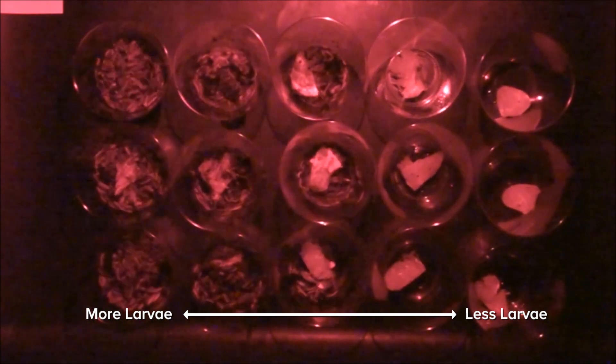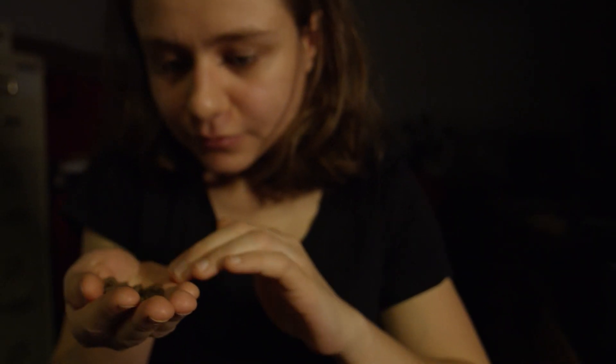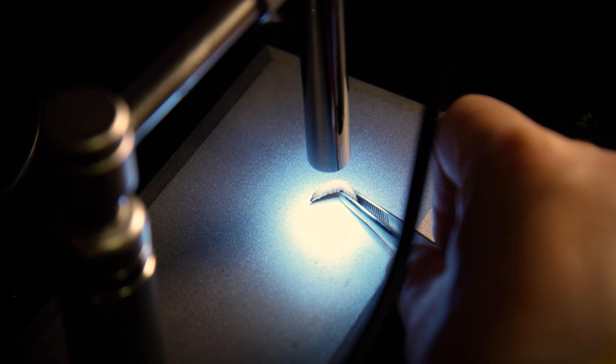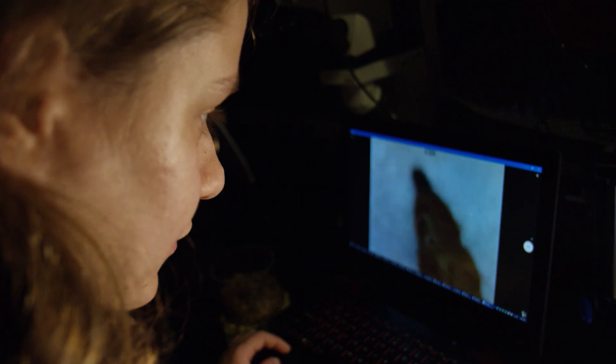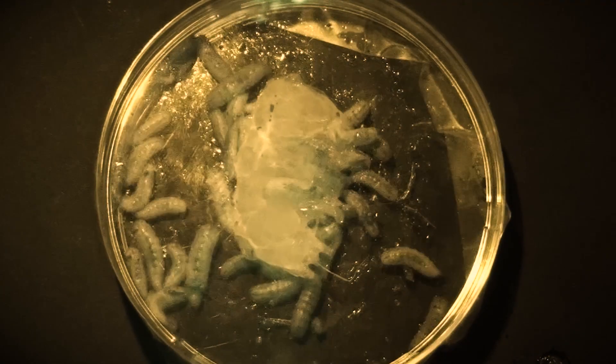This idea that each larva is just eating at a constant rate only gives a small part of the picture. Dr. Hu and grad student Olga Shishkov began looking at the behavior of individual larvae. The first thing they noticed is that larvae only ate for small fractions of an hour. Most of the time — three-fourths of an hour — a larva around a piece of food is just blocking the other larvae, slowing down the rate of food consumption.